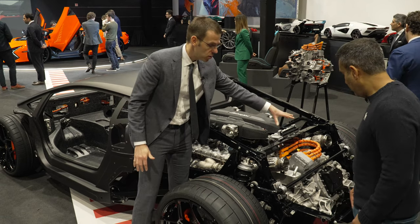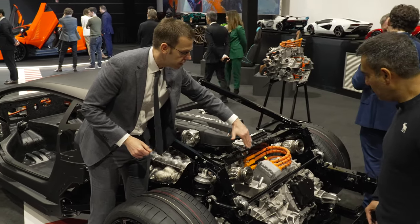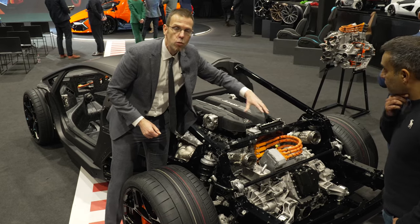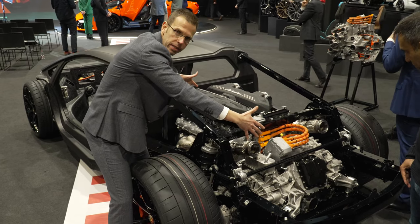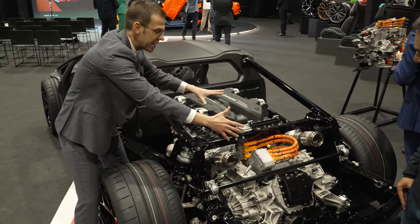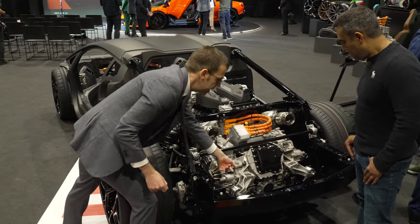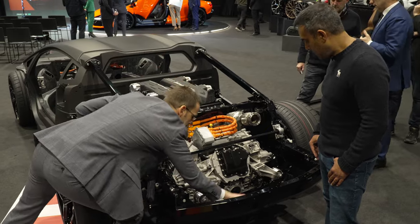On the gearbox side we decided to go transversal. The main direction of the gearbox is not longitudinal like the engine — it's rotated by 90 degrees. Why? Because we wanted to save space and have a very compact drive unit. This is an advantage for two reasons: the center of mass is more in the middle of the car, which is good for weight distribution between front and rear axle. And based on this, the inclination of the diffuser can start much, much earlier because you have more room here — everything is free.